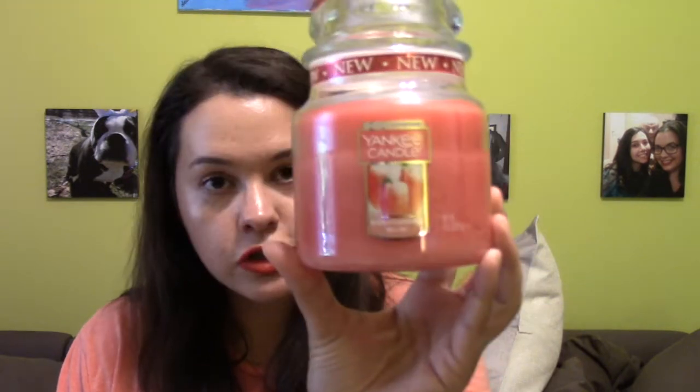The next candle is also a Yankee candle. I originally had it out for my June candles but didn't get a chance to burn it, so I kept it out because it feels like a summer scent to me. It's White Strawberry Bellini, one of the new scents out this year. According to the website it has top notes of pineapple and orange, mid notes of mango, peach nectar, and chilled champagne, and a base of sugar. It smells like a delicious fizzy strawberry drink.